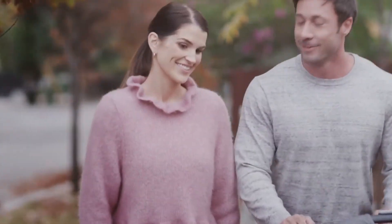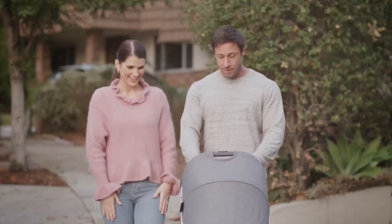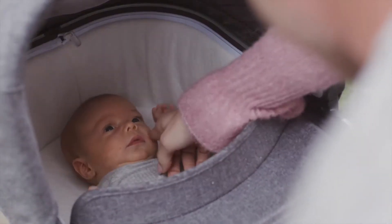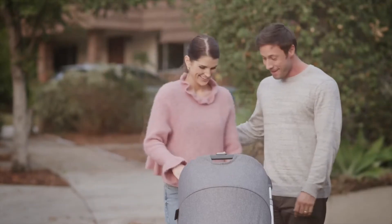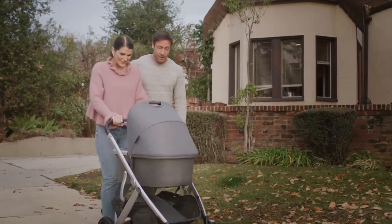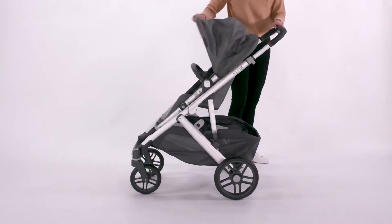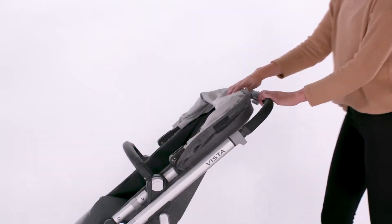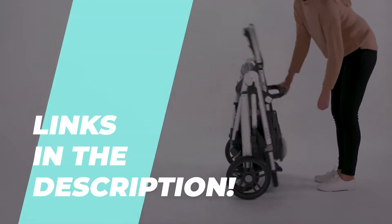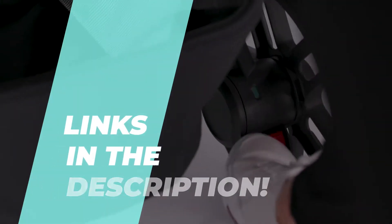Welcome to our new video on the best baby strollers of 2024, where we're going over the top picks for comfort, safety, and convenience. If you're a parent or expecting, you know how crucial a good stroller can be. Whether you're navigating through city streets or taking a stroll through the park, we've got you covered with some of the best stroller and car seat combos for this year. Let's dive into the first product.